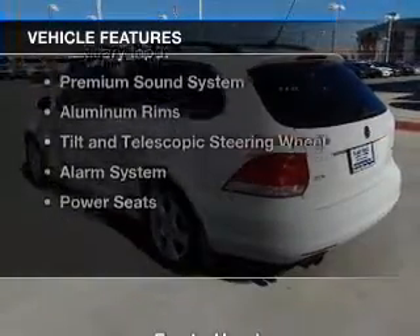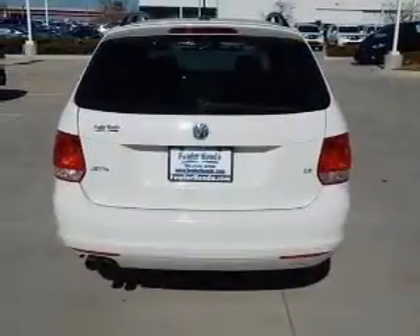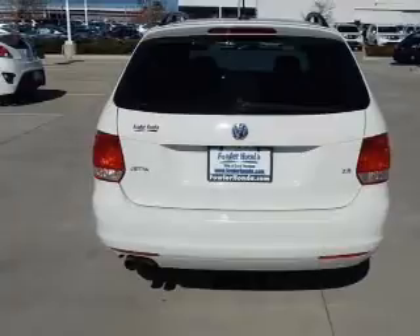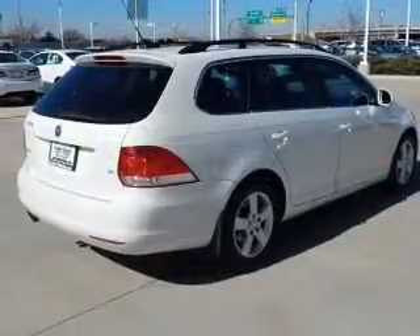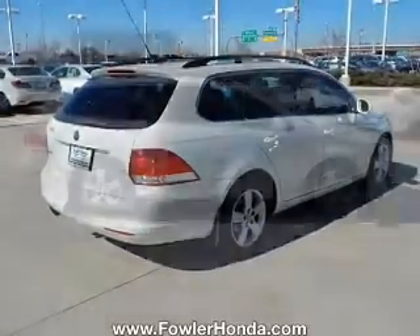The features include electric trunk, heated seats, Sirius XM satellite radio, digital audio input, an auxiliary input, a premium sound system, aluminum rims, a tilt and telescopic steering wheel, an alarm system, and power seats.